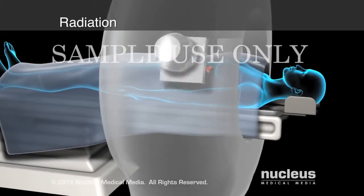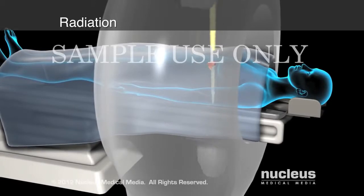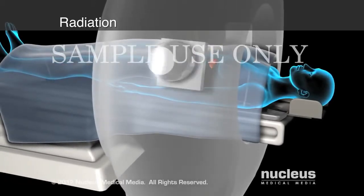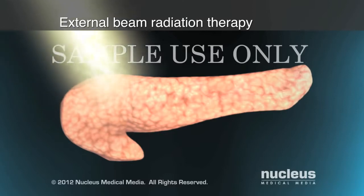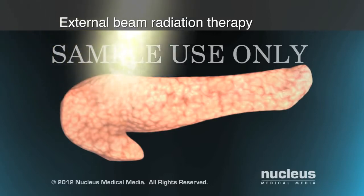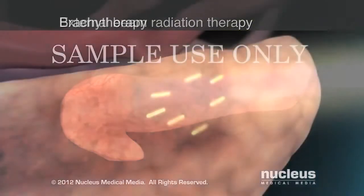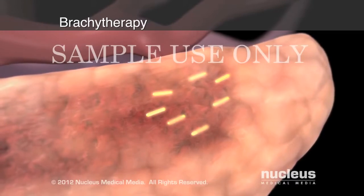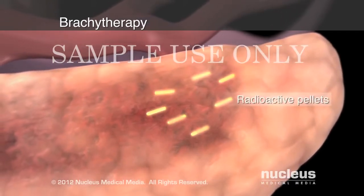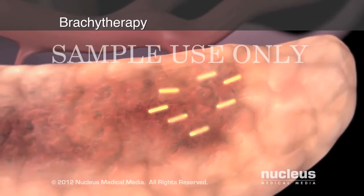Radiation, or radiotherapy, uses high-energy rays to kill cancer cells in the treated area only. If the radiation originates from a machine outside your body, the treatment is called external beam radiation therapy. Radiation therapy placed inside your body, in the form of radioactive pellets, is called brachytherapy, or internal radiation therapy.